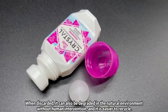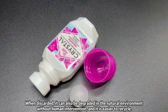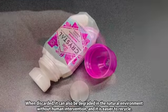When discarded, it can also be degraded in the natural environment without human intervention, and it is easier to recycle.